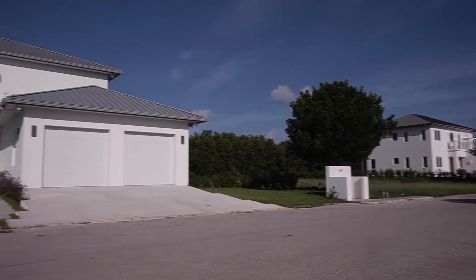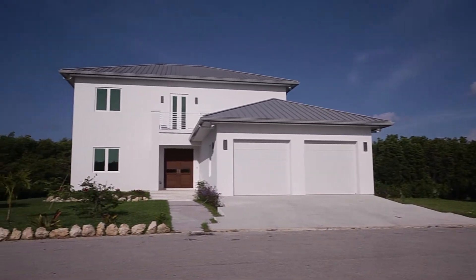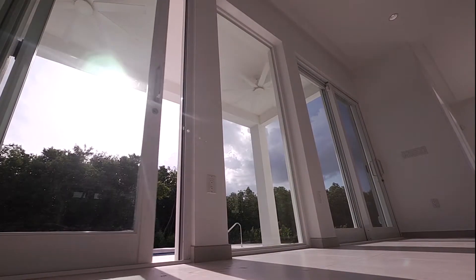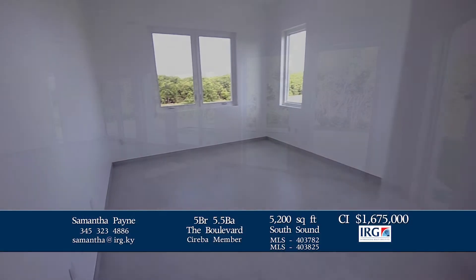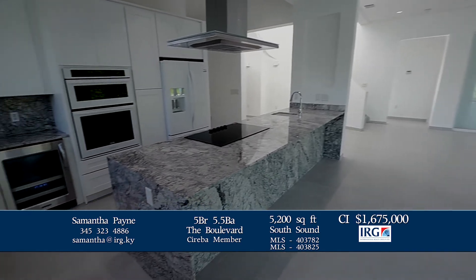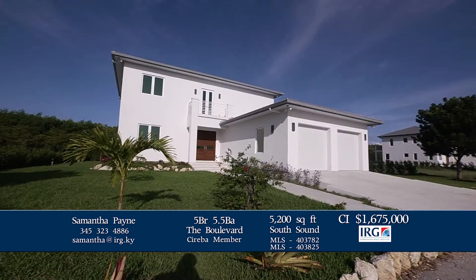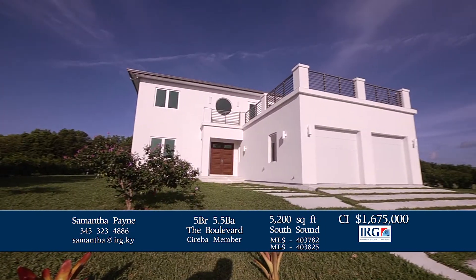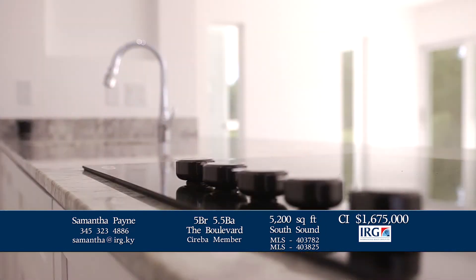A choice of two brand new high-end homes just completed in South Sound, built to the highest storm resiliency levels with a solid concrete structure as well as solid concrete internal walls. Features include double garage, high elevation, double driveway, alarm system, and generator and gas ready.